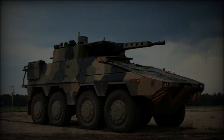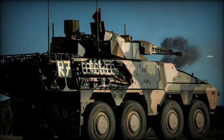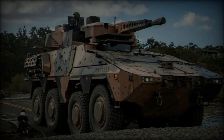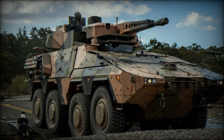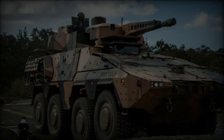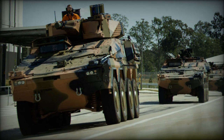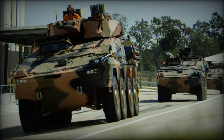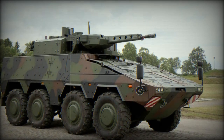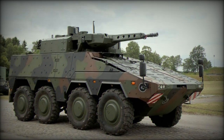The new IFV builds on the robust foundation of the Boxer 8x8 armored platform, a highly adaptable system already in service with several NATO countries. Renowned for its modular design, the Boxer can be configured with various mission modules to suit different operational requirements. The IFV variant has been specifically engineered to transport infantry troops while offering enhanced protection and firepower for high-risk combat environments. The Boxer's wheeled 8x8 design delivers superior mobility across challenging terrain, making it suitable for both urban and rural battlefields.